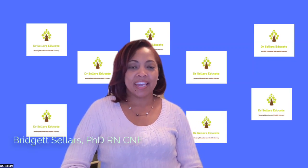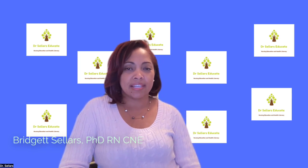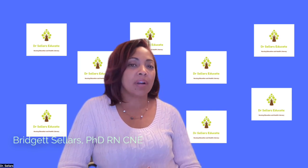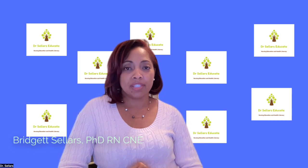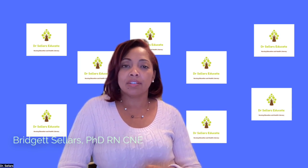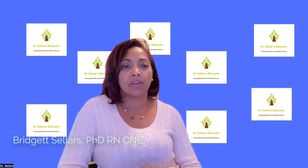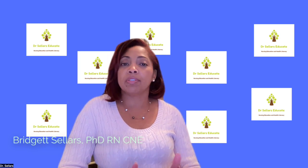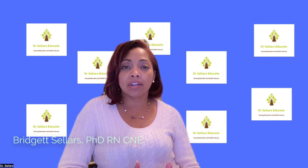Welcome back to Dr. Sellers Educate. We are happy that you are continuing on your journey towards CNE success. We want to start a little bit different in this episode. We're going to start with three tips to help you on your way. The first tip is to make sure you print out your study worksheet. There is a link in the description as part of this episode, so make sure you print that out before you show up for every single episode — that's going to help you stay focused so that you can walk away with a clear path for your next steps.